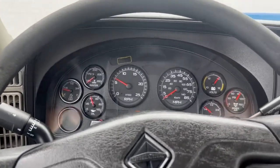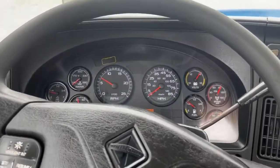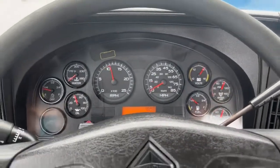Well, I guess if I push in the clutch it wouldn't drive, now would it? Thank you guys for checking out our trucks.